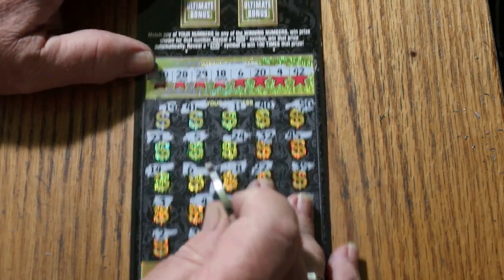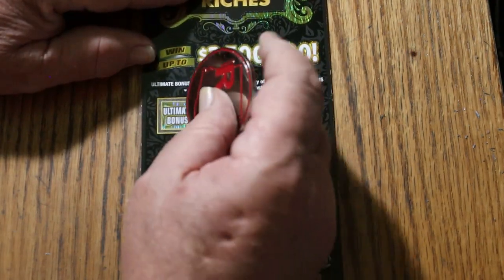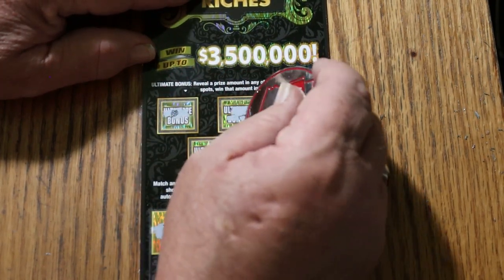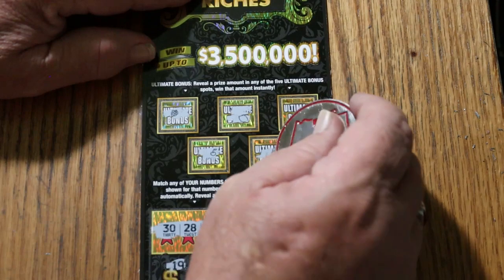So we have the two matches. We'll check the bonuses first, see what happens. No. No. No. No. No. All right.